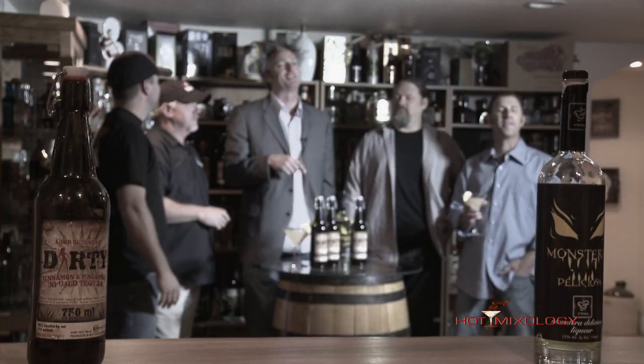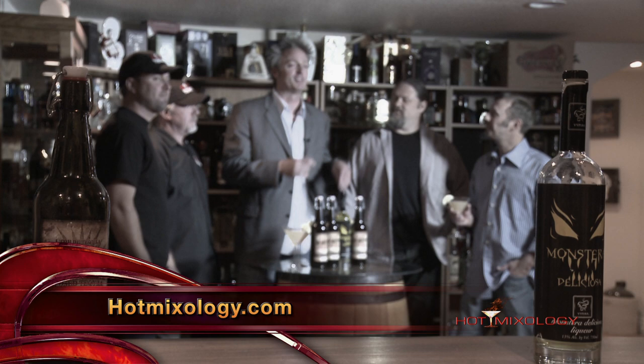That was Hot Mixology, martini style, right here, making up great cocktails using the premium products we do every week on Hot Mixology. Now remember, go to hotmixology.com to find out more information about all the great products we use, the cocktail recipes, everything.